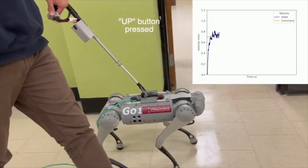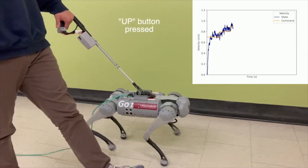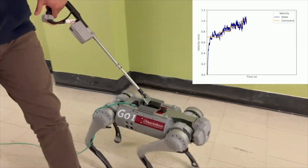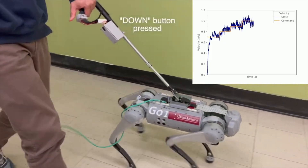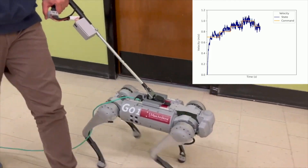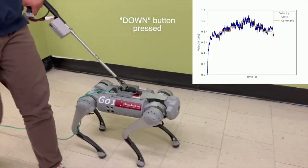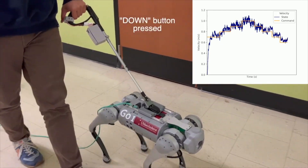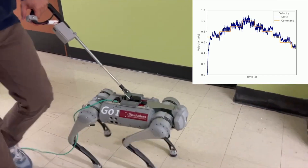The unit starts walking at 0.7 m/s. The velocity is increased as the handler presses the up button a first, second, and third time. The unit is now walking at 1 m/s. The velocity then decreases as the handler presses the down button for the 3rd, 4th, and 5th time. The unit is now walking at 0.5 m/s.